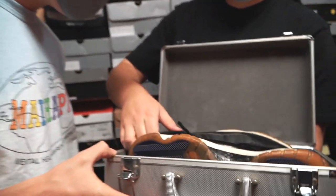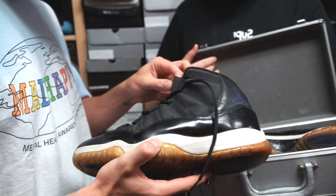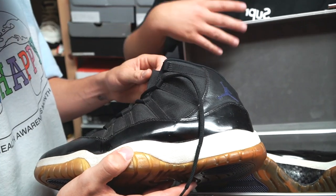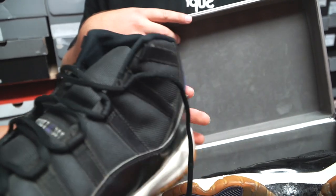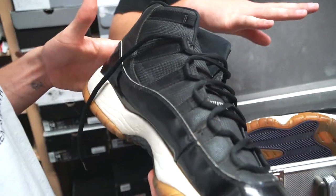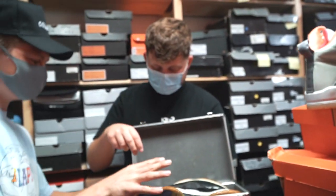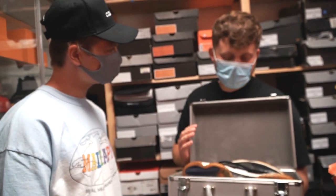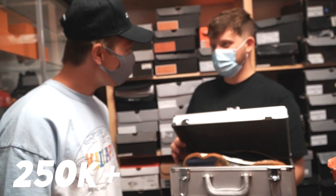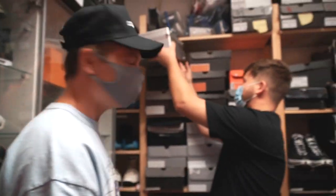We have the original Space Jams worn by Michael Jordan in the movie. The dirt you kind of see around the shoe is actually from the baseball scene. There's only four pairs that were made for the movie and we have two of them. I'm scared to touch them. So what do those go for? It's kind of hard to price them, but we've gotten offers for around $250,000 to $300,000 — and they turned the offer down.